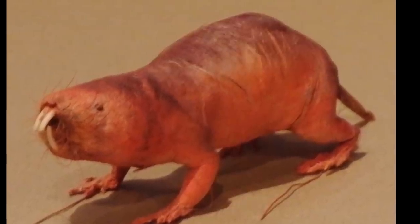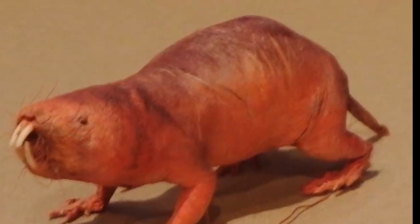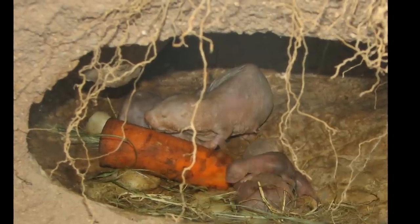Naked mole rats are currently not a threatened species. Although their living conditions are tough, they are a widespread species. Naked mole rats help in cancer research because they never get cancer.